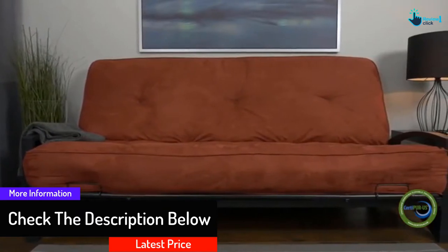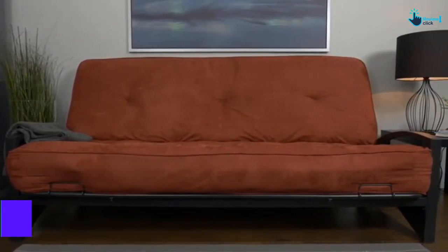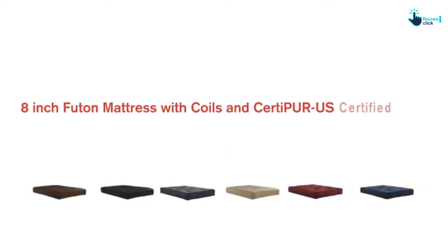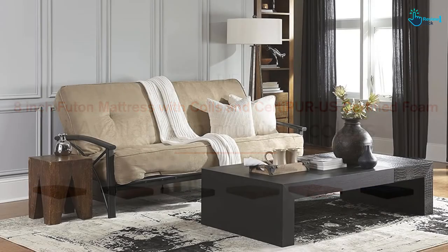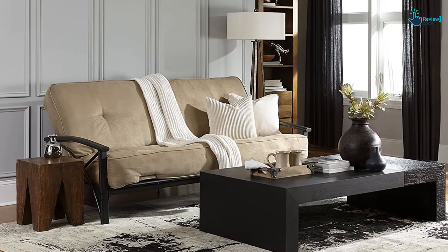This product can easily fit any standardized full-sized frame. The foam of the mattress is made without any use of TCEP, PBDEs, and TDCPP. It is flame resistant and it is free from ozone depleters, lead, heavy metals, and even mercury.